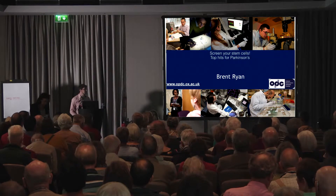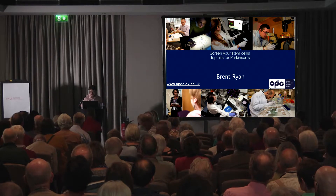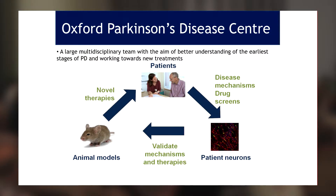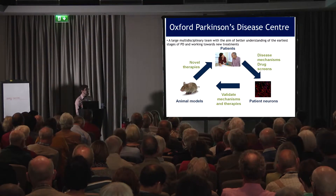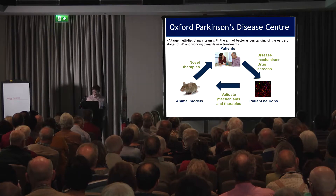Thanks, Michelle, and it's a really great honor to come down and talk to the people who actually make this research possible. We've got some nice results to show you, but essentially the whole premise of the Oxford Parkinson's Center is that it starts and ends with the discovery cohort — so with you guys. Right from the clinical visits with Michelle and the other clinicians through to what I'm going to talk about today, which is using stem cell-derived neurons to try and find new disease mechanisms and new drug treatments for Parkinson's, which we can then translate into animal models and ultimately translate those therapies back to you.